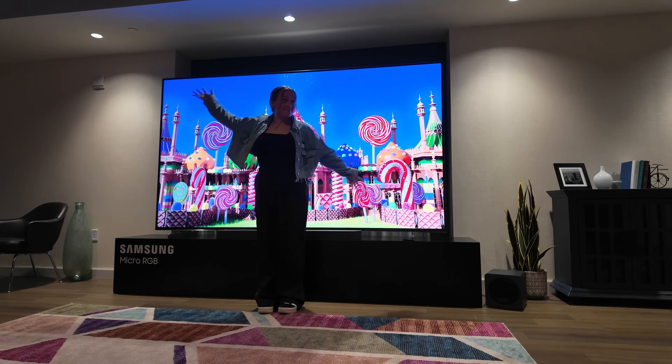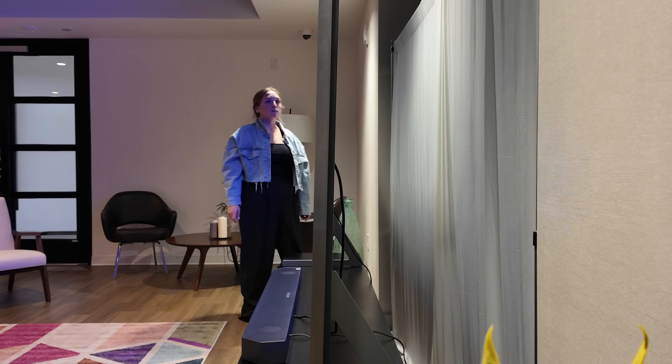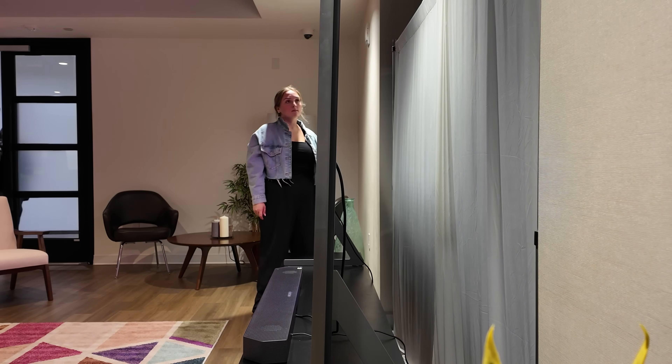We can't talk about Samsung micro RGB without bringing up The Wall — Samsung's modular micro LED panels we've seen pretty much every year at CES or other display trade shows. Those are true micro LED. Proper micro LED is self-emissive, more like OLED — every pixel generates its own light. That means perfect blacks, insane brightness, and no risk of burn-in. Most people consider that the holy grail of TV technology, but it comes with the high price tags to match. What Samsung has here with micro RGB is still technically LCD-based, just with ultra-tiny micro RGB LEDs providing the backlight. Think of it more as a supercharged mini LED rather than the full micro LED experience. That's why the micro RGB costs $30,000 and not $300,000 — proper micro LED displays still cost about as much as a house.